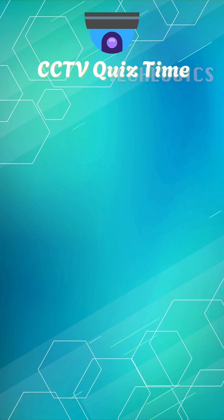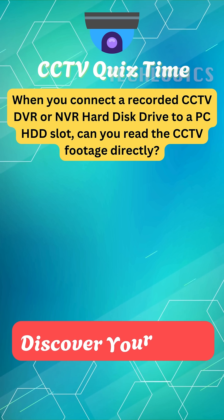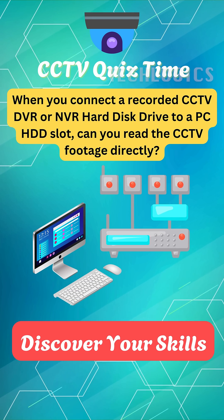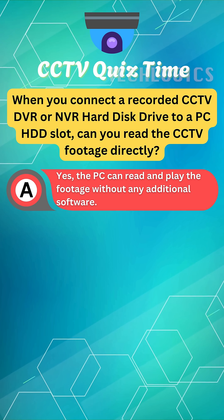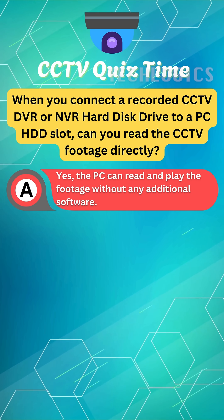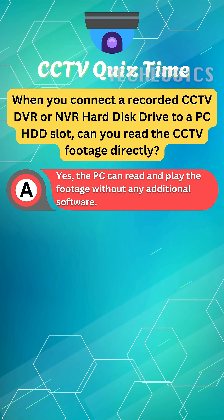Ready to challenge your understanding of CCTV technology? Here's a question for you. When you connect a recorded CCTV DVR or NVR hard disk drive to a PC HDD slot, can you read the CCTV footage directly?